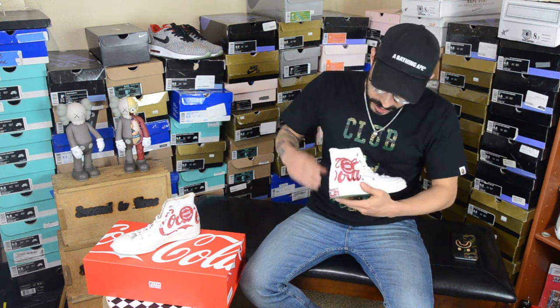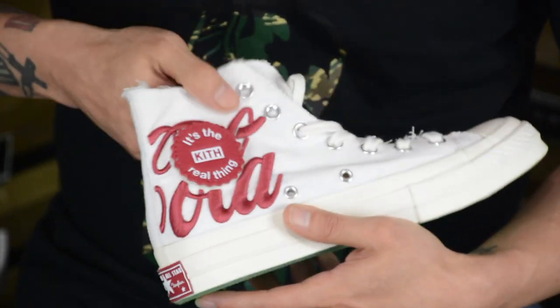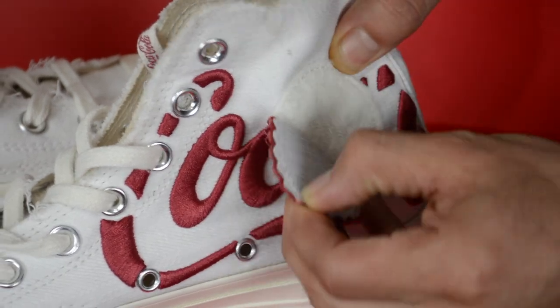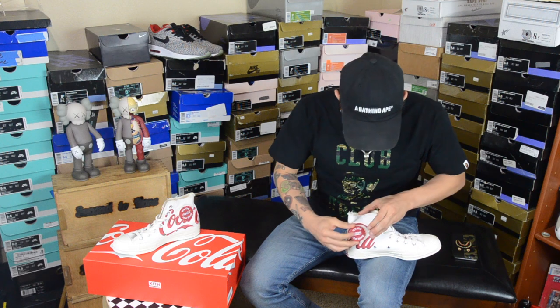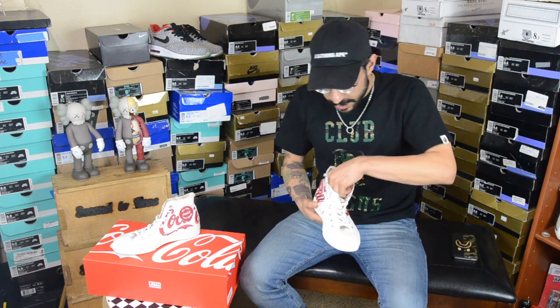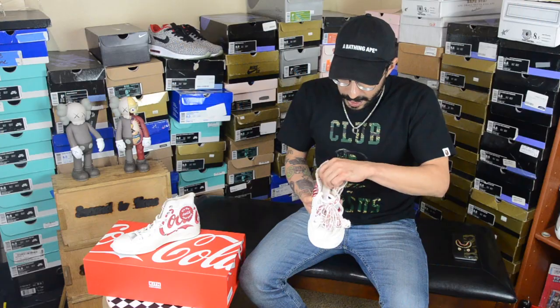Coming around to the other side, you have a velcro patch which is a great touch — it goes on and off easily. The leather feels really good and it's embossed with white print. I'm pretty sure you can switch it out with any other patch you'd like, leaving it up to the wearer to be as creative as they want — maybe turning it upside down or whatever. The shoe also has a double set of laces, and the laces say Coca-Cola and Kith on them.